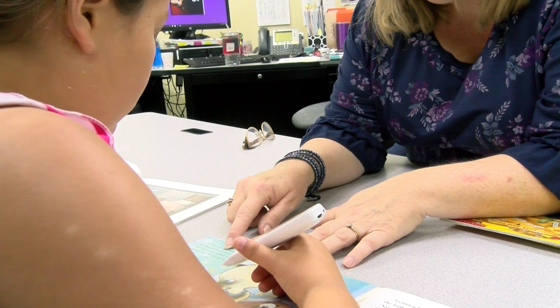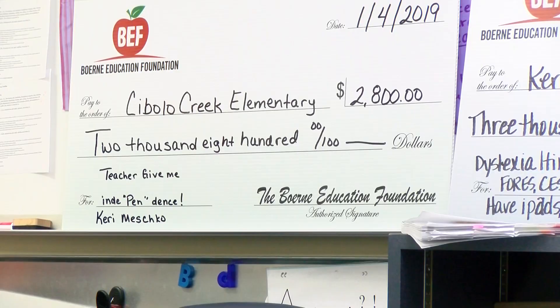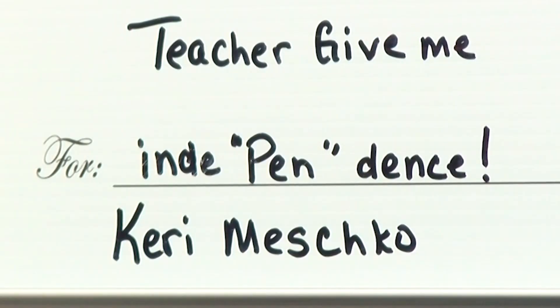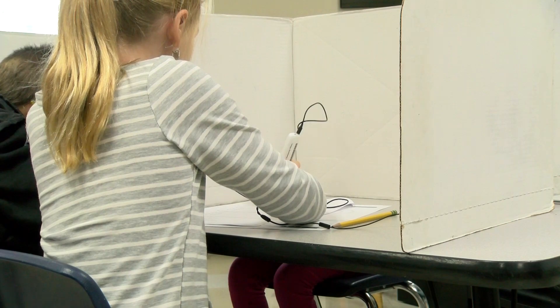Independence — the word is used a lot when describing what these pens provide. It was also the name of the grant Ms. Meshko wrote to the Bernie Education Foundation for funding. With 10 pens, Cibolo Creek now has the most pens of any campus in the district.